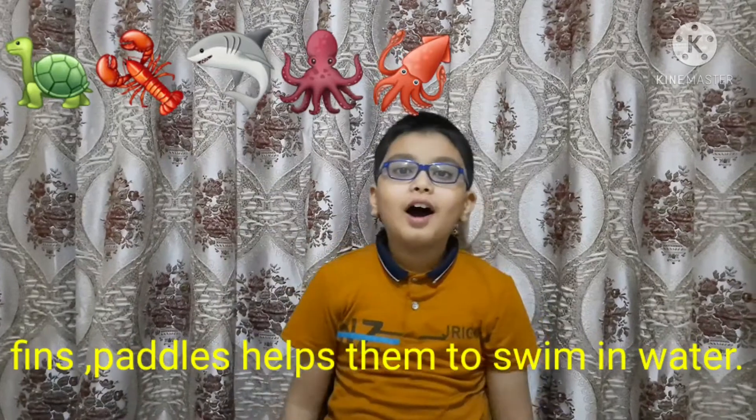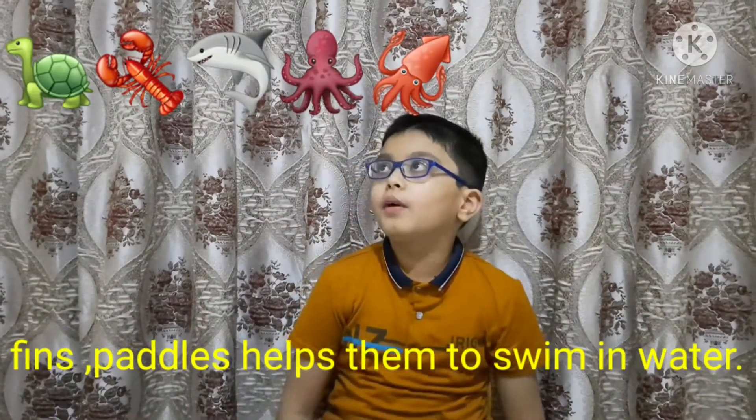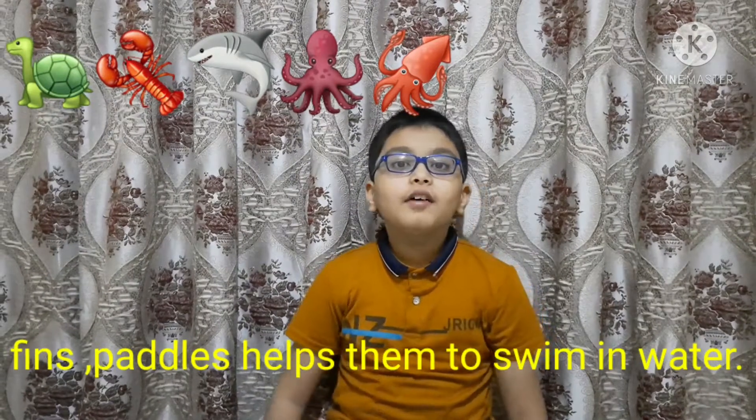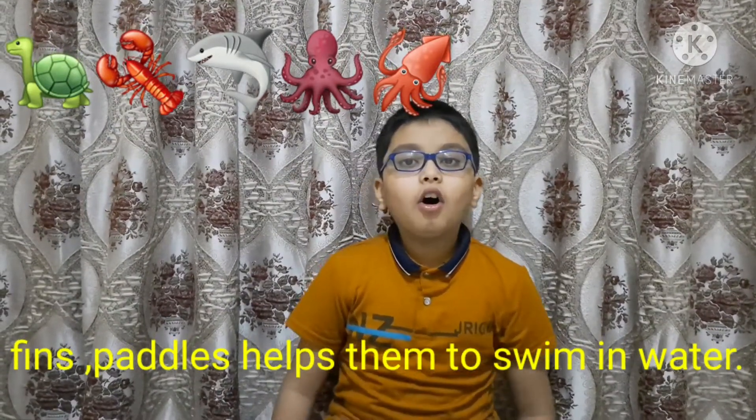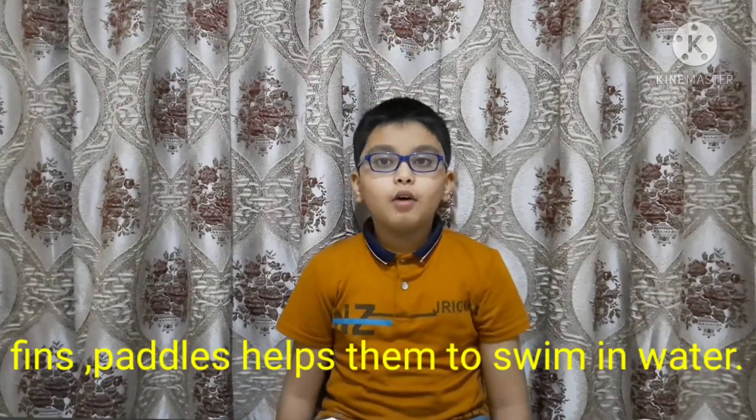But how do they swim underwater? I know how — I can see the body parts that they use to swim underwater. They are called flippers and fins. All animals use flippers and fins to move around in water.